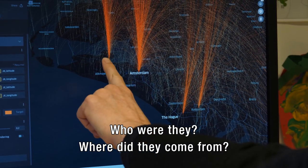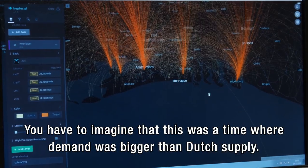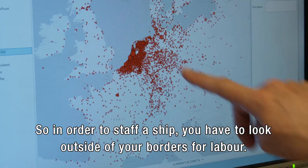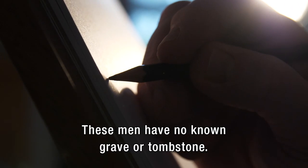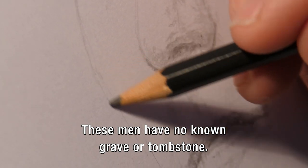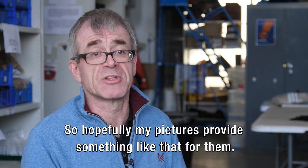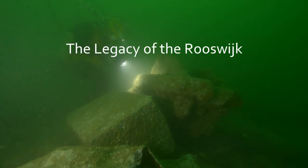Who were they? Where did they come from? You have to imagine that this was a time when the question was bigger than the Netherlands — if you want to get a ship full, you have to look outside the border. These men have no known graves or tombstones. So hopefully my pictures will provide something of that for them. This is the legacy of the Rooswijk.